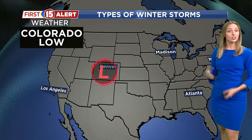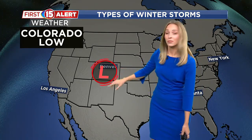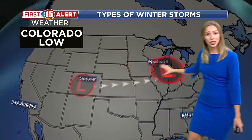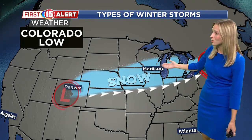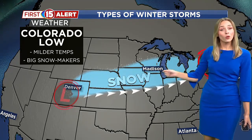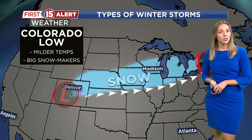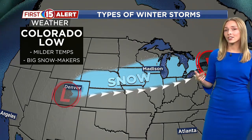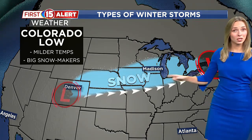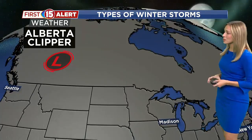So let's start off with the first type: the Colorado Low. It usually comes in out of the Four Corners region. Because this is coming from the south, it usually tracks just to our south, putting us in the cold sector of that system and bringing us some of that snow. Also, because it's coming from the south, temperatures are usually a little bit more mild, which can sometimes lead to heavy or wet snow. It can also lead to higher snow totals as it carries a little bit more moisture — we've seen sometimes over a half foot of snow from Colorado Low systems.